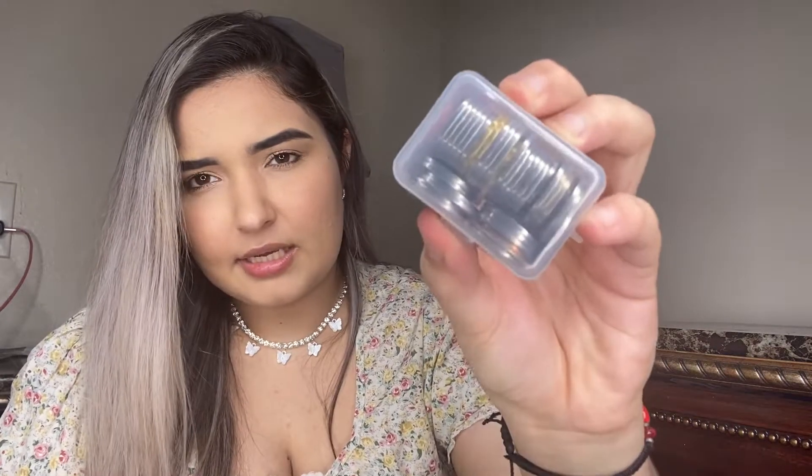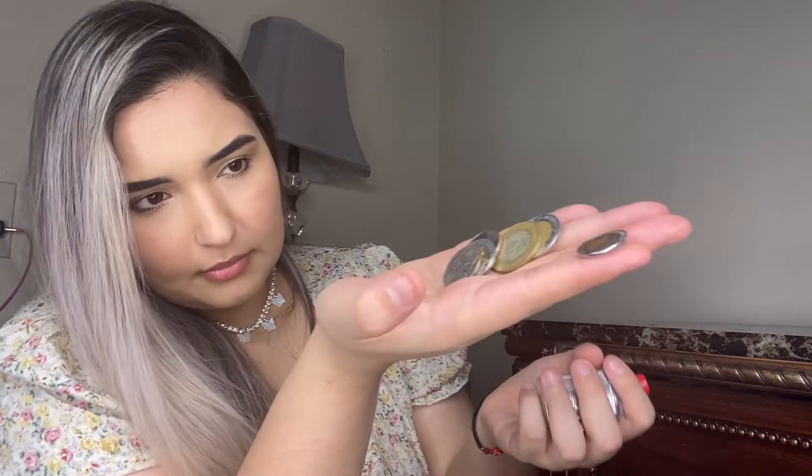In the first side pocket I'm carrying a Carmex lip balm and some Mexican currency — coins and change — because I often go to Mexico at least every weekend, so I always have some Mexican money in there.